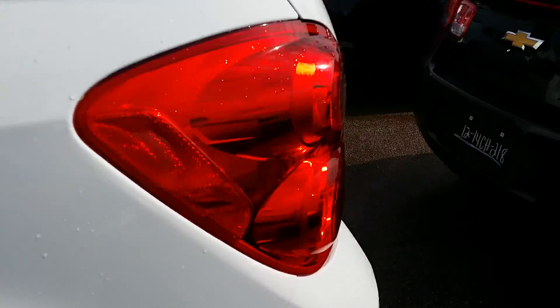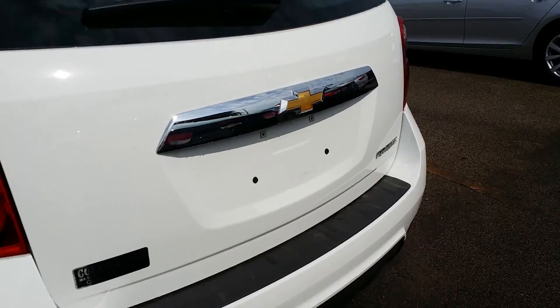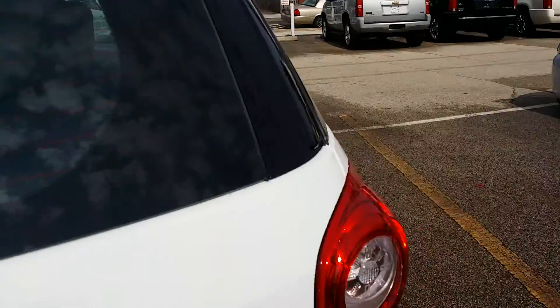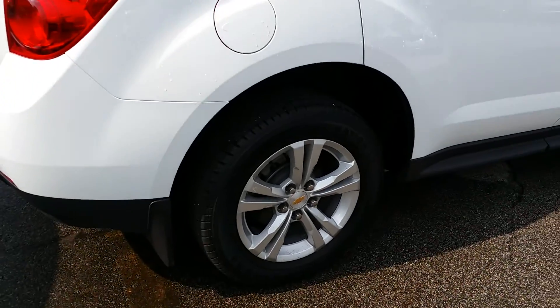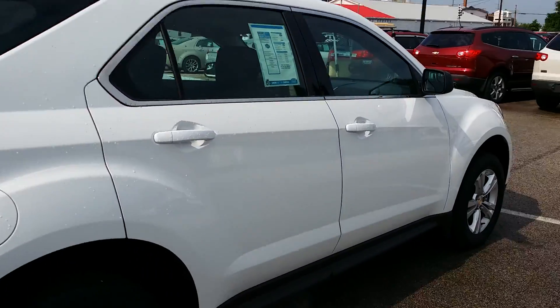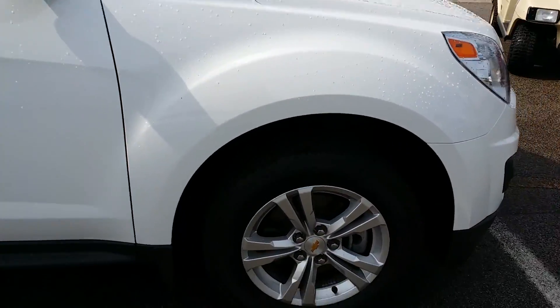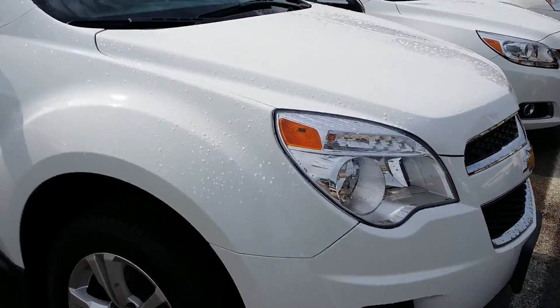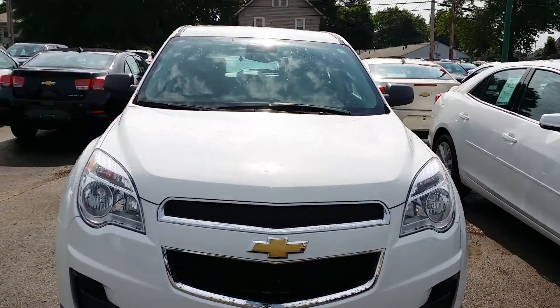The paint looks great, rims look great. This is a really nice white. I mean, look at this Mary — it looks brand new. I'm actually kind of jealous because it looks better than my 2010, I got to be honest. Great looking truck.